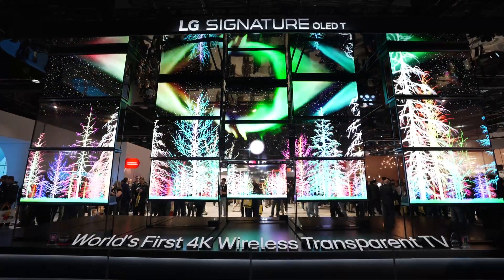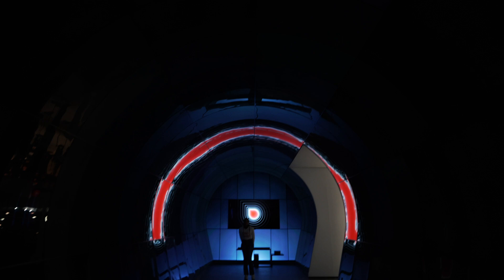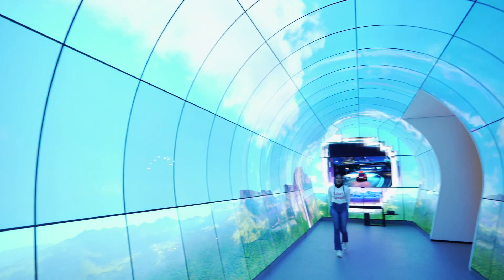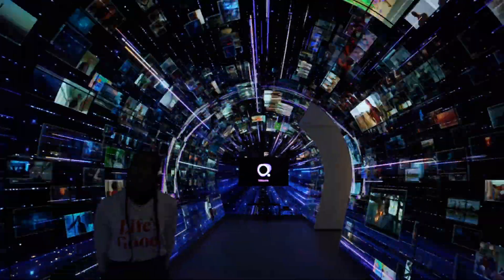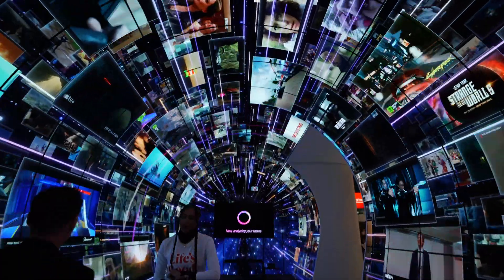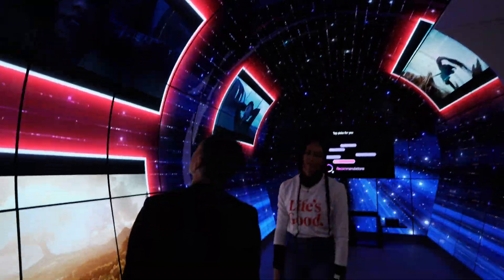And this is it. The future has arrived — LG OLED T. Life's good. That's going to wrap it up from CES 2024 with the LG OLED T, the transparent model. I don't know when it's coming out, I don't have any links for you — I just wanted to show this and thought it was going to be pretty cool. Let me know what you guys think in the comments. Like, share, and subscribe. See you next time. Bye-bye.